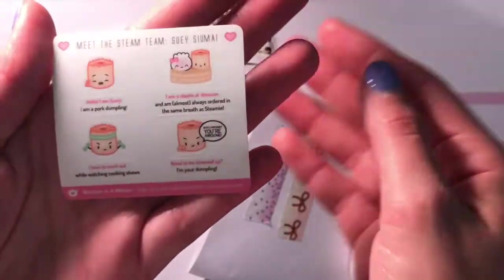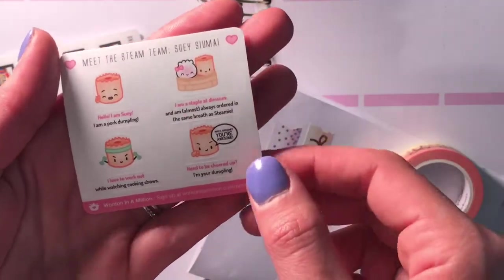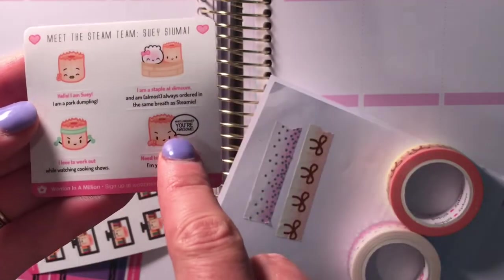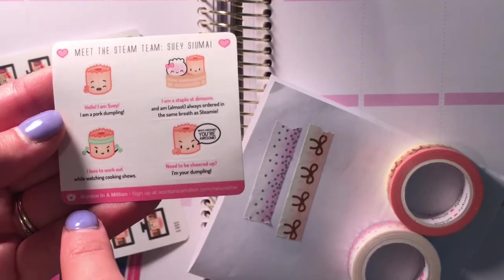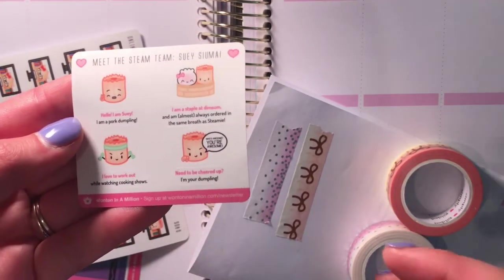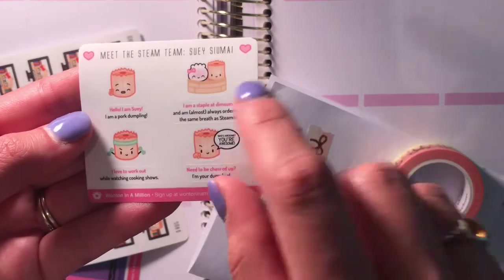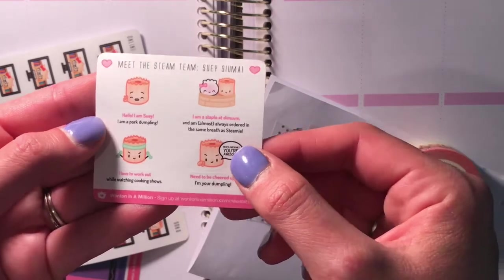Here is the little freebie and this is Suey — I think I'm saying it right. It gives four little character stickers and then little talking bubbles, which you can actually use as stickers as well. I personally wouldn't, but you could. It's a cute little sampler.